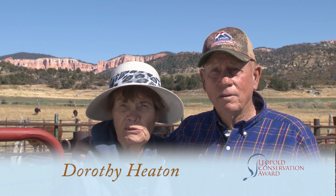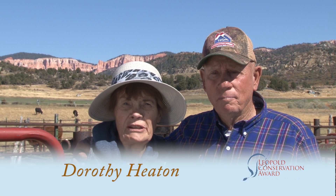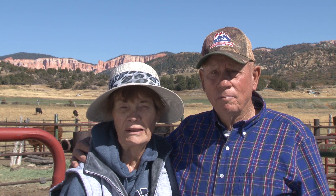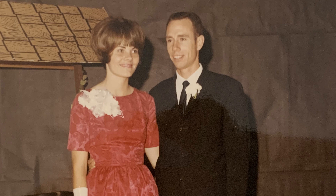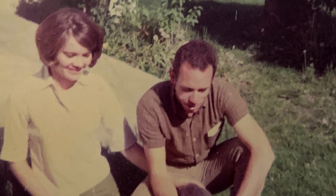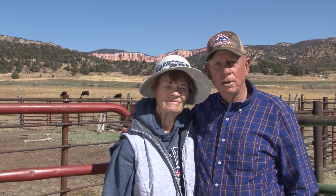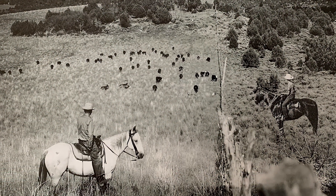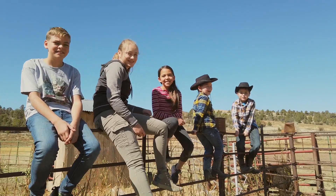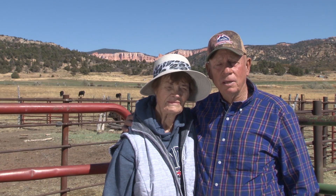I grew up on a ranch as well, working with cattle, and I really loved it. So when I chose a mate, I chose one that I could live this kind of life. I think it's really important to take care of the land. My dad taught me these principles as well — if you take care of the land, the land will take care of you. It's really important, I think, to pass these values on to my children and my grandkids.